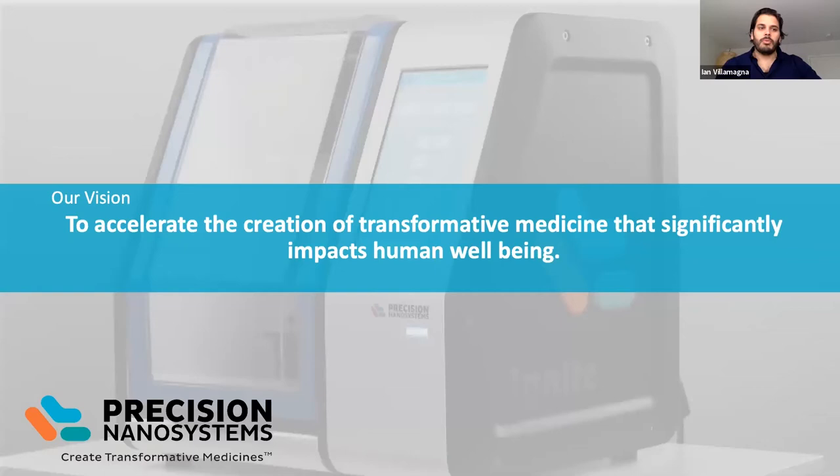We'd like to start by talking about our vision as a company: to accelerate the creation of transformative medicine that significantly impacts human well-being. When we look at siRNA specifically, we really see this vision come to life, because siRNA is so promising and still fairly new — we're in a phase where new types of drugs are being developed and making a real impact on people's lives.